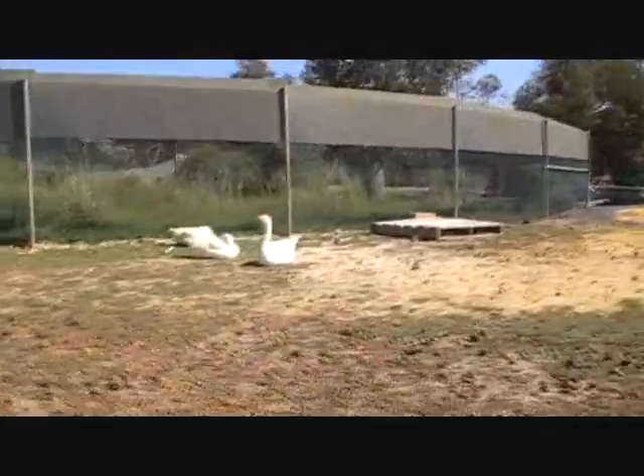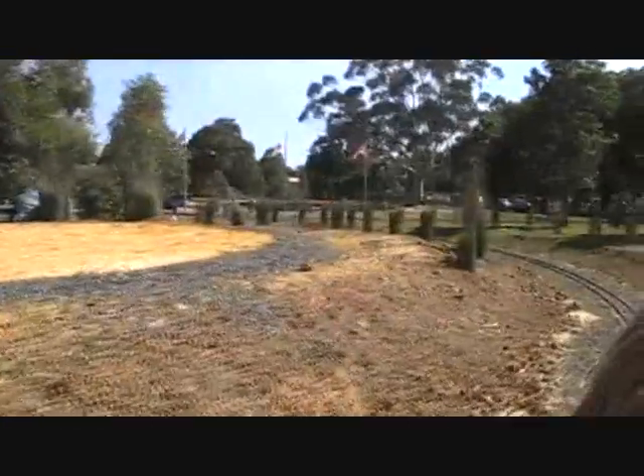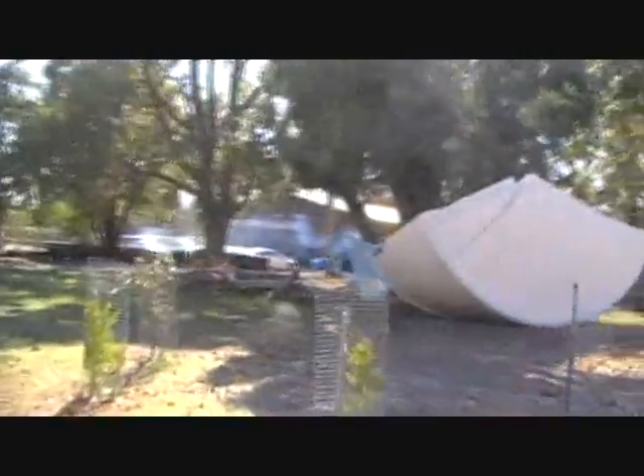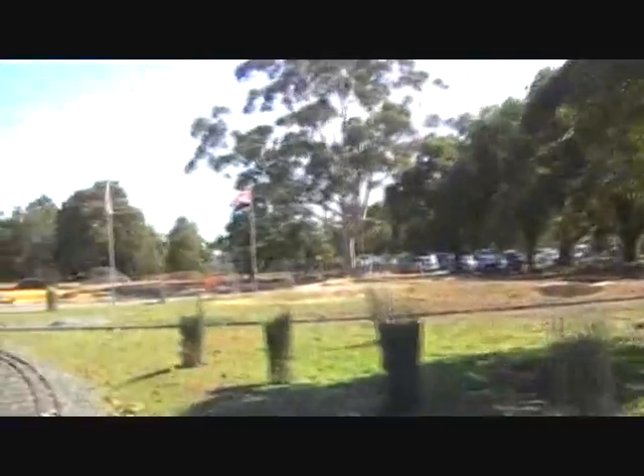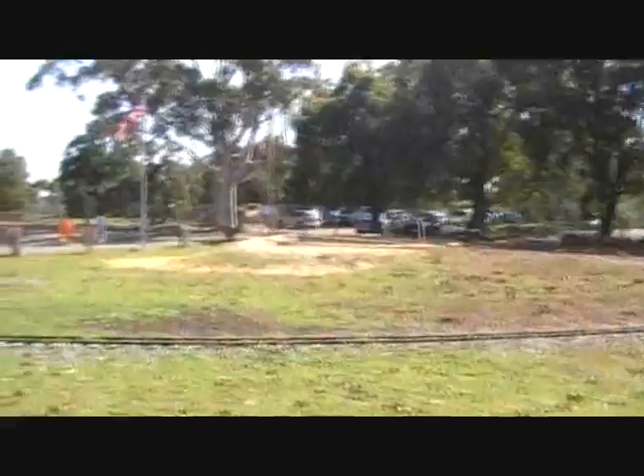At Kahuna Park a lot of animals are allowed to roam free. Some of them we keep in enclosures, but you can walk in and go and pat them. The main car park here at the front of Kahuna Park.